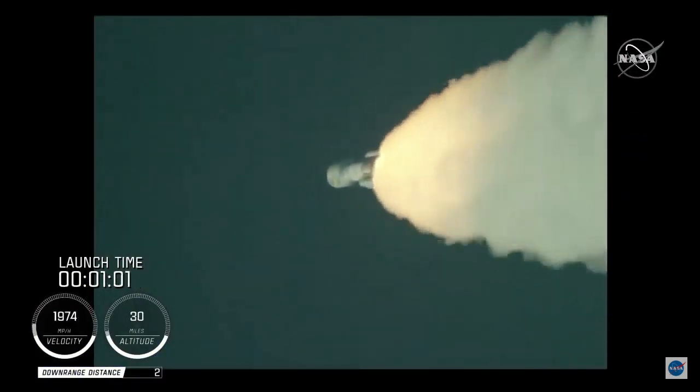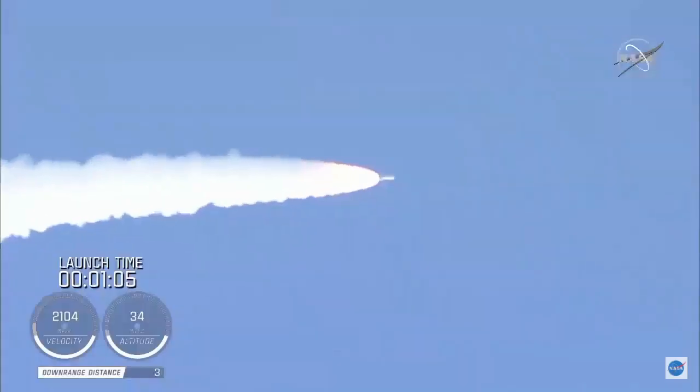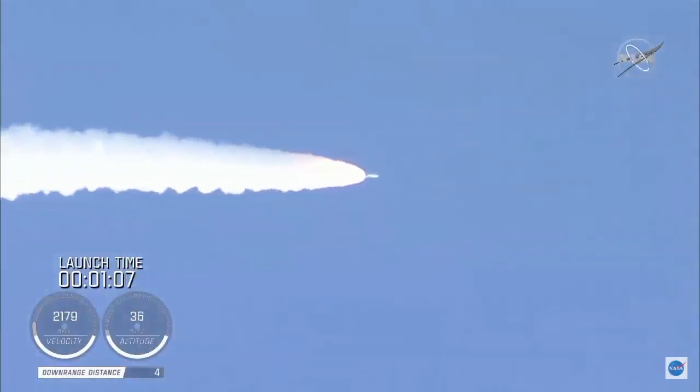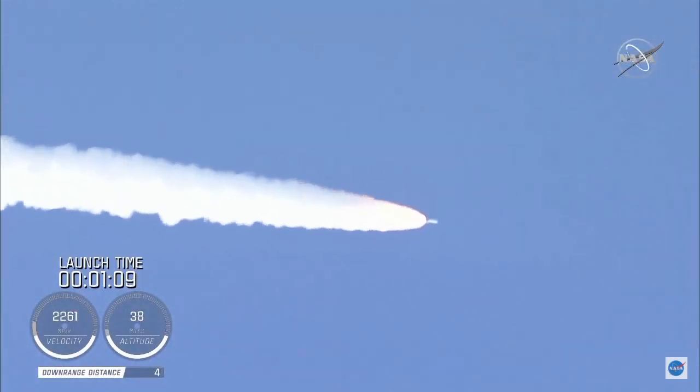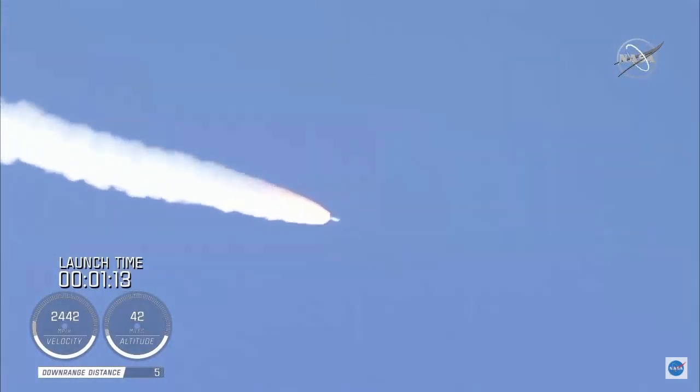Passing one minute into flight, the RD-180 is throttling back up as expected. Engine response looks good. At this time in flight, the SRB chamber pressures remain nominal. The RD-180 pump speed and fuel injector pressures are responding well to demands on the engine.